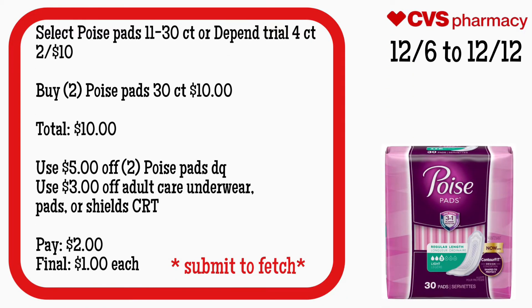Select Poise pads, 11 to 30-count, or Depend trial four-count will be two for $10. There's no ECB back, but this is an amazing deal if you guys have this CRT. Buy two Poise pads 30-count for $10 — your total is $10. Use that $5 off two Poise pads digital coupon and a $3 off adult care underwear, pads, or shields CRT. You'll pay $2 and your final cost is $1 each. Make sure you guys submit your receipt to Fetch to see how many points you receive back.